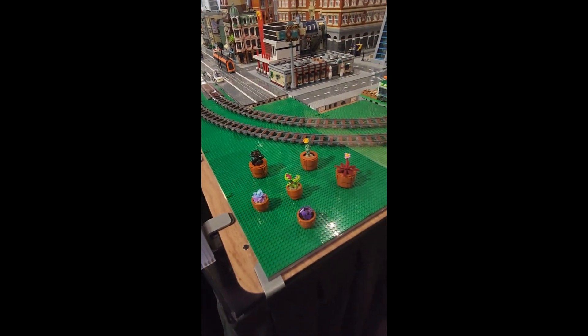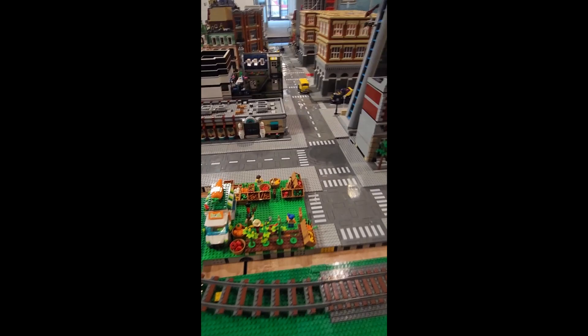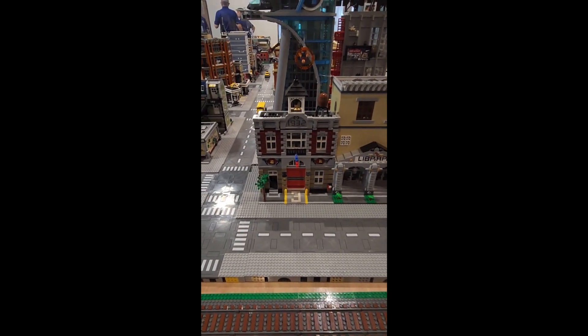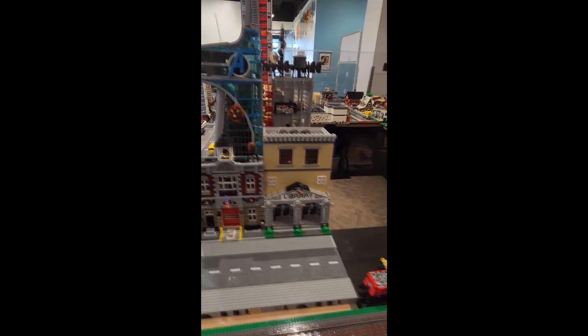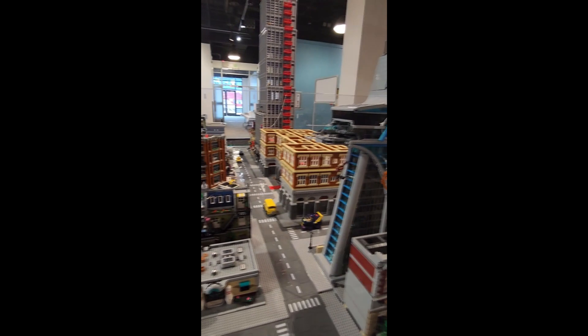That's the — I don't know what it's called, the plants set. Got a bit of a farmer's market going there. Firehouse brigade and a library MOC. And also Avengers Tower. Grand Lion Hotel over there.